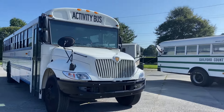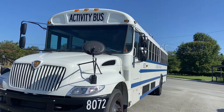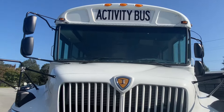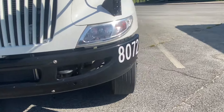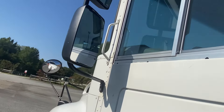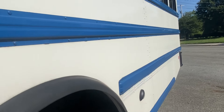This is bus 8072. This bus replaced the S1800, bus 8036. I've been wanting to showcase this bus for a long time, like do a walkaround video of it.